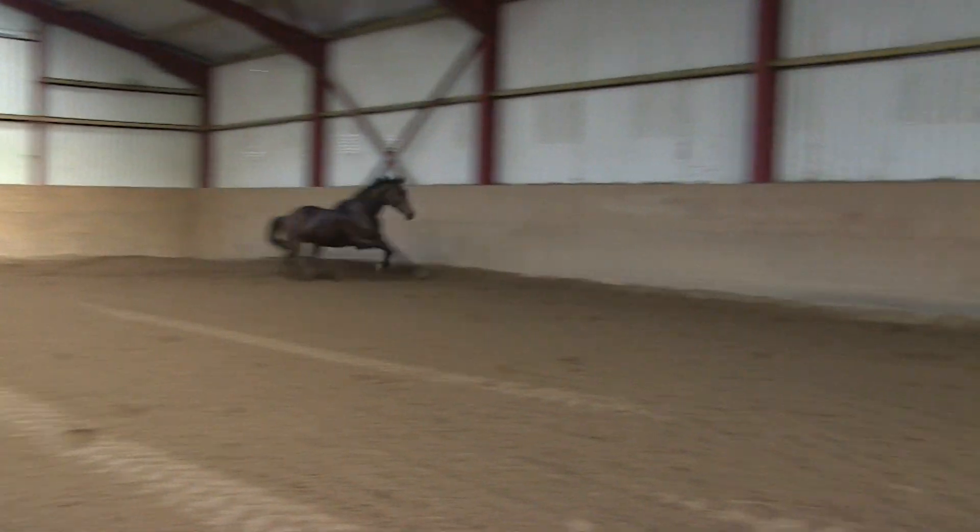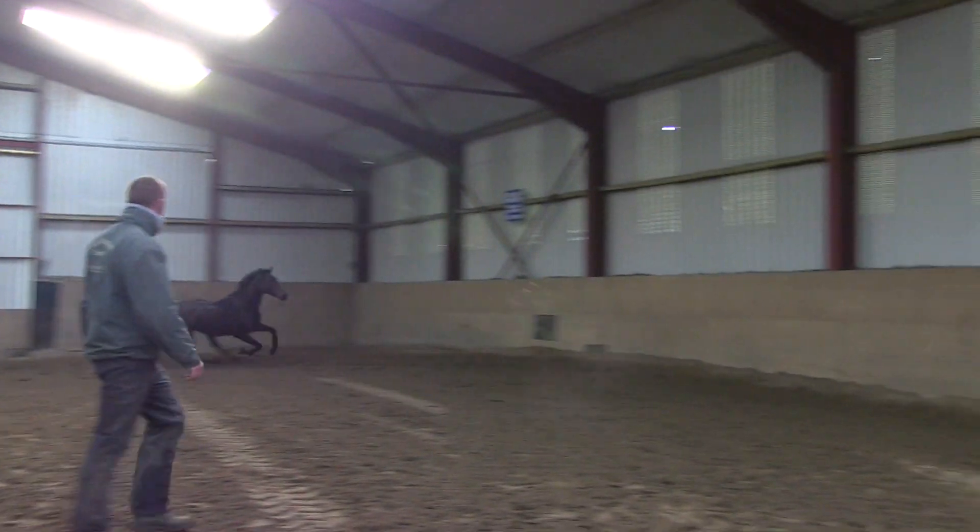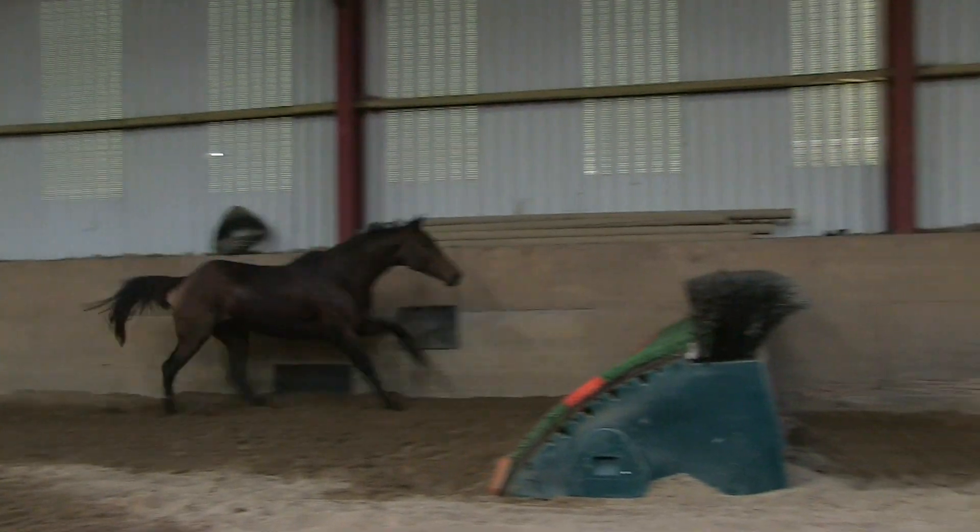We're trying to get the horses to think for themselves and see their own strides. As you can see, he's electric going around there. Special Tiara is very good at this — he'd be one of our better loose schoolers. He seems in great form.